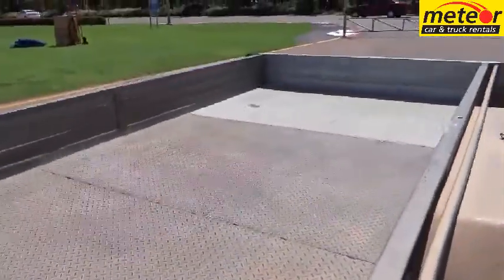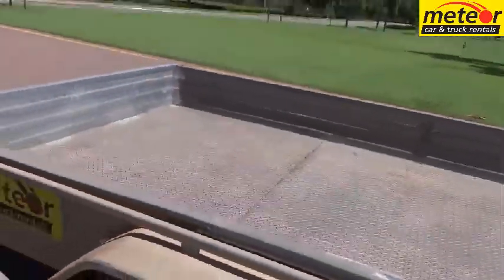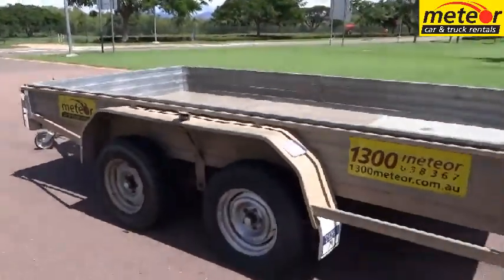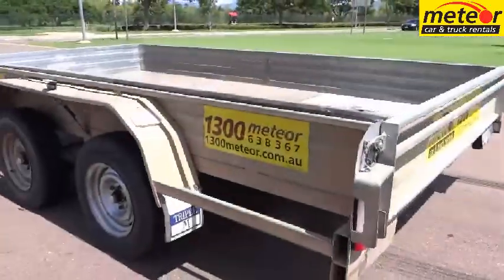We recommend that your tow vehicle has an engine capacity of 2 litres or greater and a towing capacity of between 1.5 and 2 tonnes, depending on whether you intend to run lightly or fully loaded.